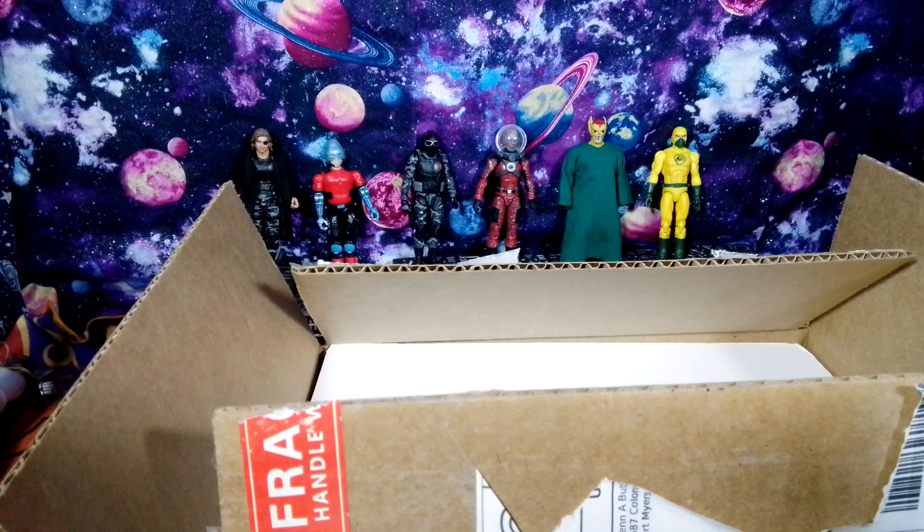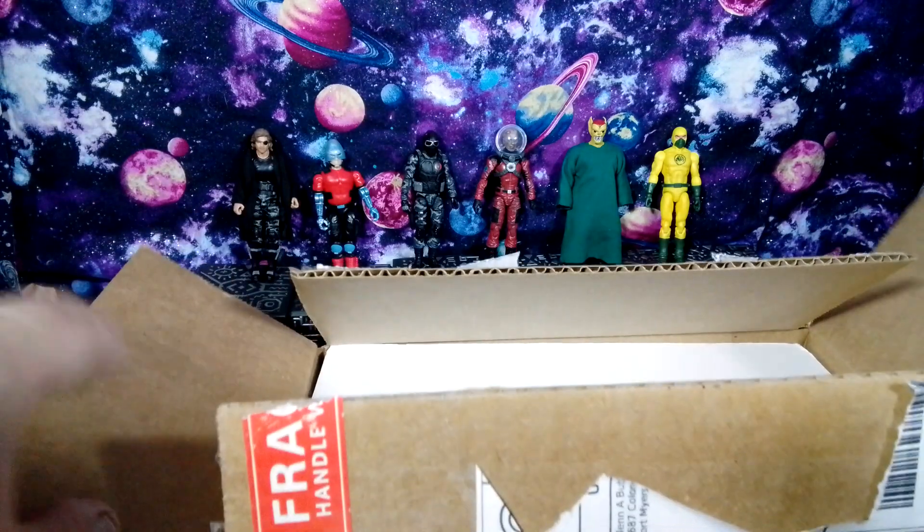As I'm collecting all these cool retro-looking and modern-looking style characters, I was like, you know what, I don't have the Phantom. Just some information: the Phantom started off as an American comic strip published by Lee Falk in February of 1936. The main character is a fictional costumed crime fighter who operates from the fictional African country of Bengalia. The character has been adapted for television, film, video games, and cartoons as well.